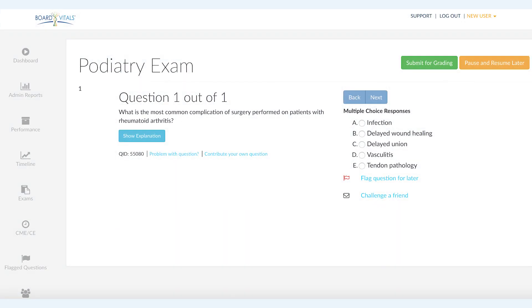So question one: what is the most common complication of surgery performed on patients with rheumatoid arthritis? A, infection; B, delayed wound healing; C, delayed union; D, vasculitis; and E, tendon pathology.